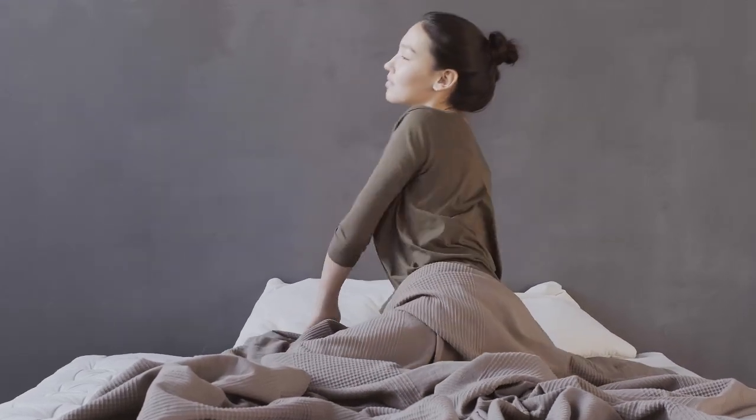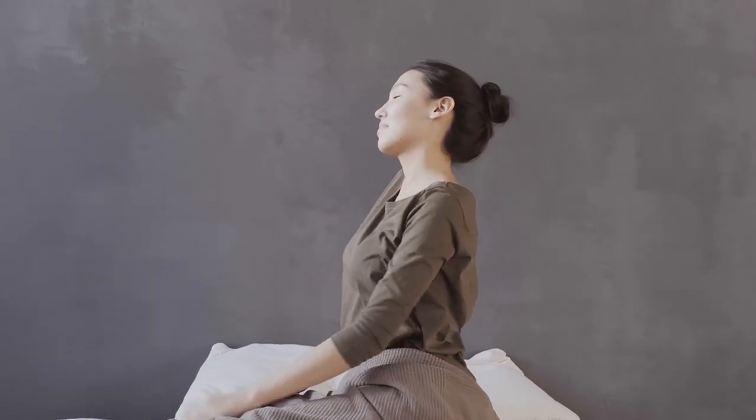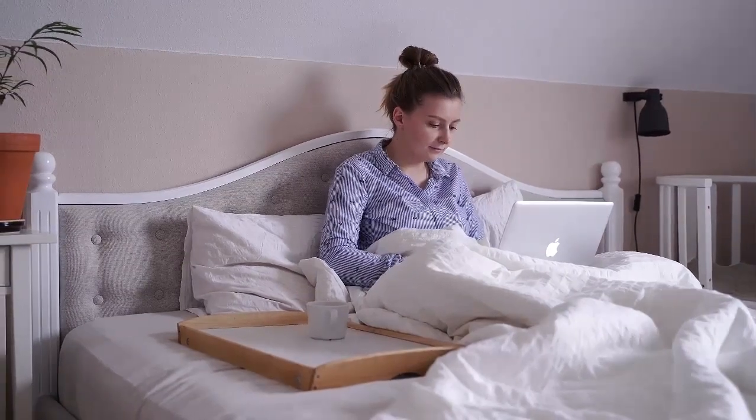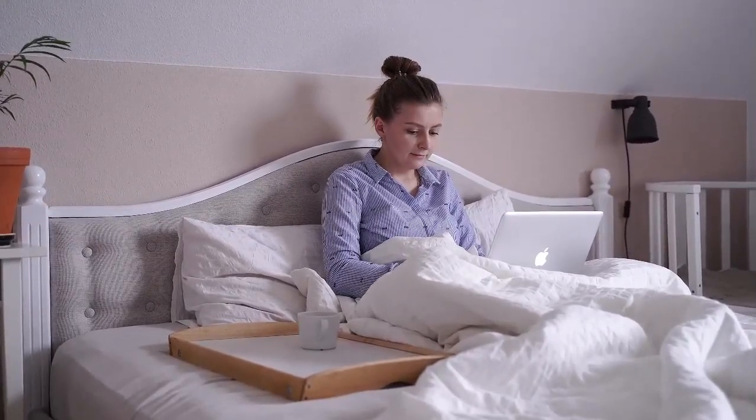Buying a new mattress is a big decision. Not only are you going to be investing in something that you'll, hopefully, have for years, but you're also going to be dropping some pretty serious coin in the process. So you want to make sure you're getting the most bang for your buck.